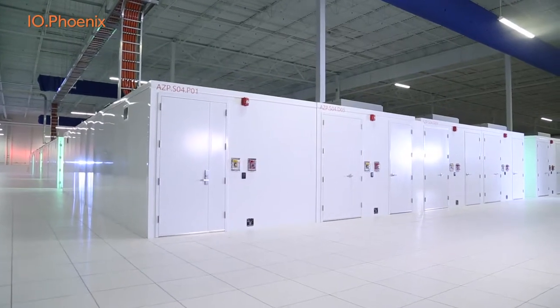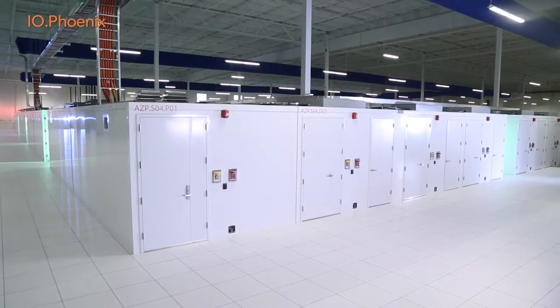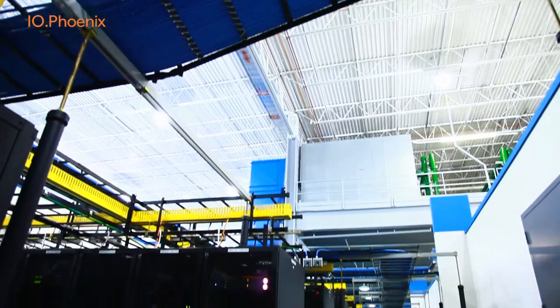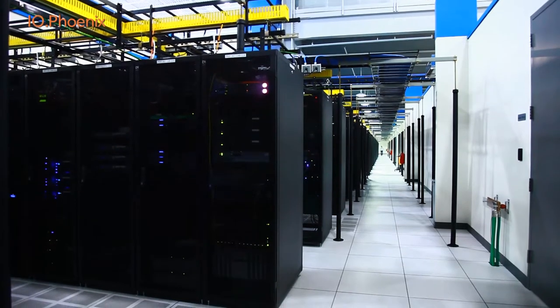Whatever your business requires, from the convenience and flexibility of a shared data center module, to the security of a private data hall, we are prepared to meet your specific needs.